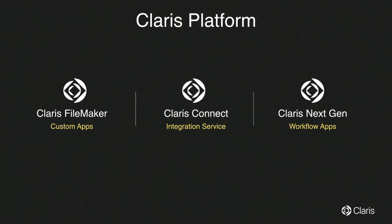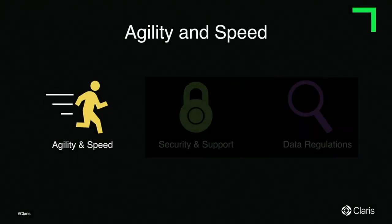We now have three products. We have evolved from FileMaker files, from custom apps FileMaker. Now we have Clarice Connect for integrations, and we are also working on NextGen for workflow apps and creating digital experiences. Starting with agility and speed — as a cloud-first strategy, you want your instance up and running as soon as possible so you can deploy and continue using your application. We've really simplified the purchase and deployment process.